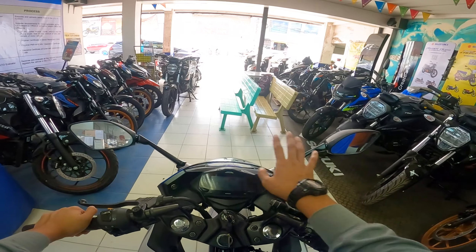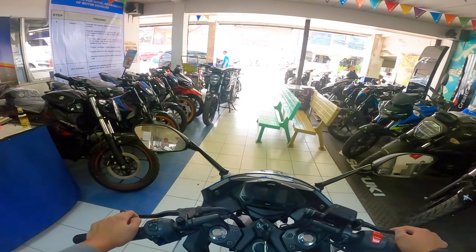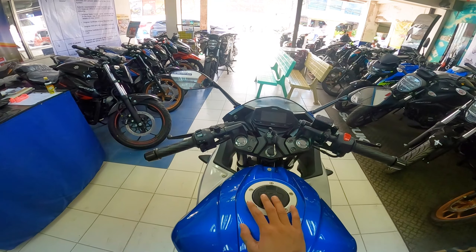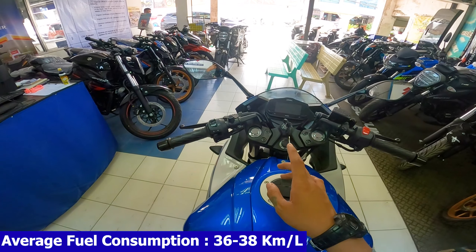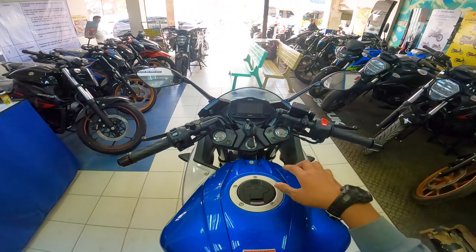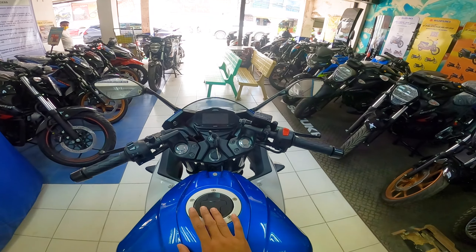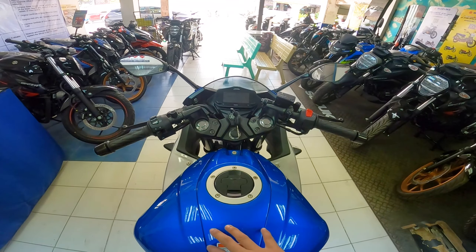Check naman natin yung side mirror. Pagdating sa side mirror, napaka-aggressive din ang design — kitang-kita mo talaga yung nasa likod mo at sa gilid mo, and that way makakaiwas ka sa mga side sweep. Meron siyang fuel tank capacity na 12 liters. Yung kiniklaim ni Suzuki or ng ibang mga riders, meron siyang average fuel consumption na 36 to 38 kilometer per liter. Sa displacement niya na 250cc, napakatipid na nito kasi siya ay fuel injected na.